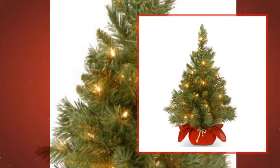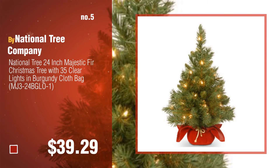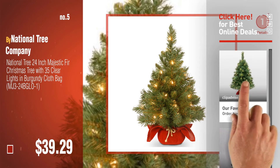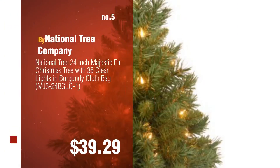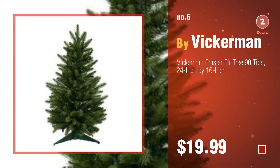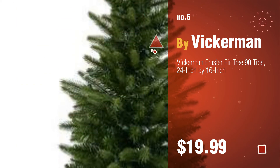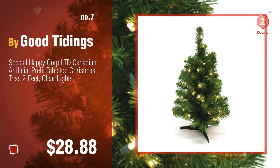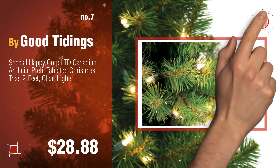Number five, also by National Tree Company. Find these two-foot Christmas trees at up to 70% off by clicking the circle in the corner. Number six by Vickerman. Number seven by Good Tidings. Click the description below to find more amazing products and gift ideas.